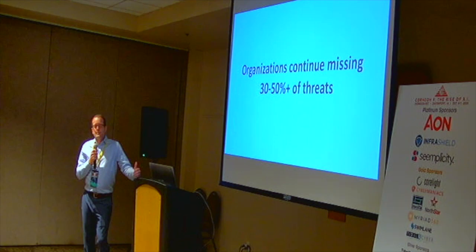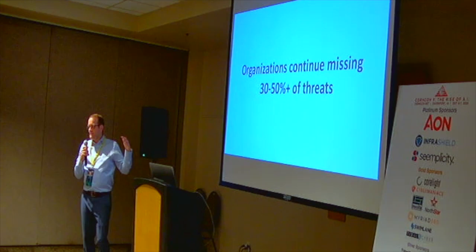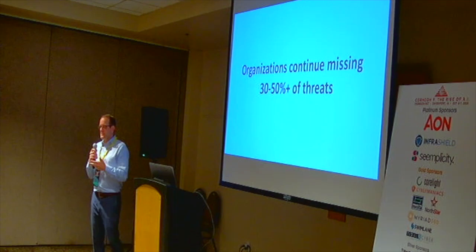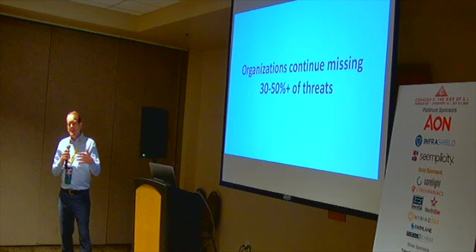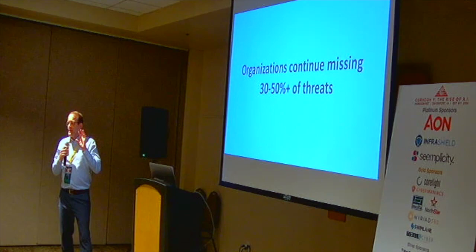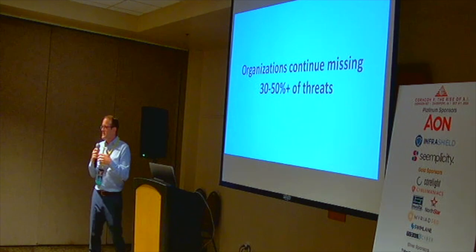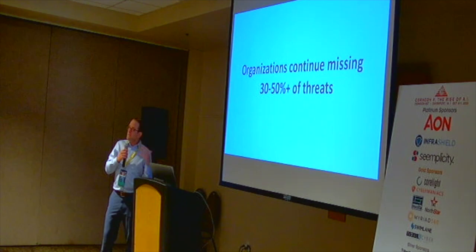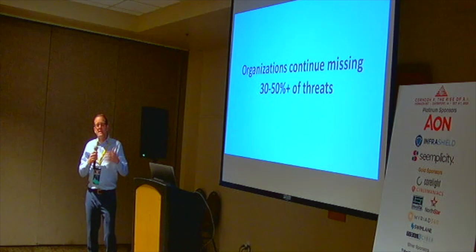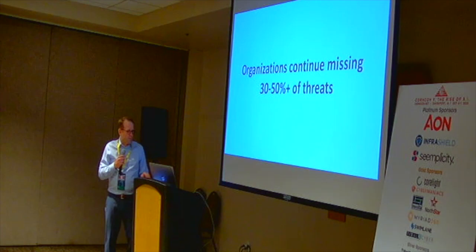Year after year, what we see from Mandiant and others is that 30 to 50% of threats are being missed — not blocked, not detected, not responded to. My experience on the military side is that pen test and red teams got through most of the time — it was nearly 100% until organizations started preparing for the specific techniques those teams would use. But pen tests are expensive, red teams are expensive, and that mentality hasn't been implemented at scale.